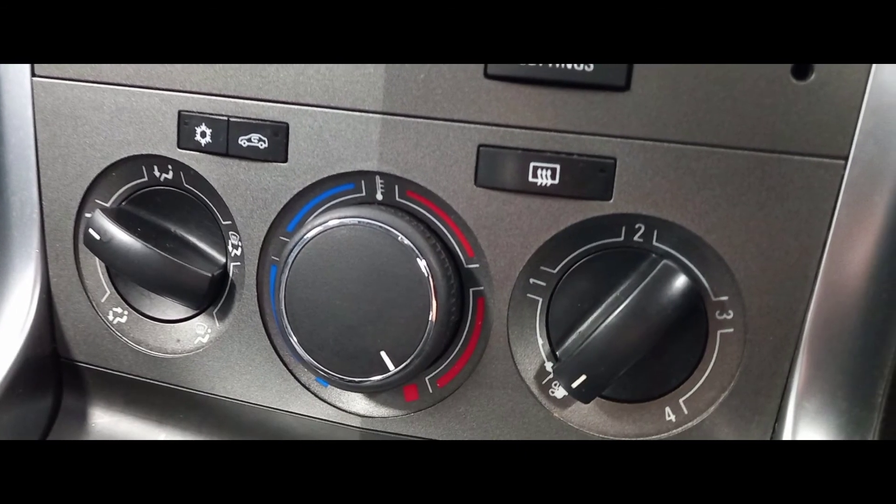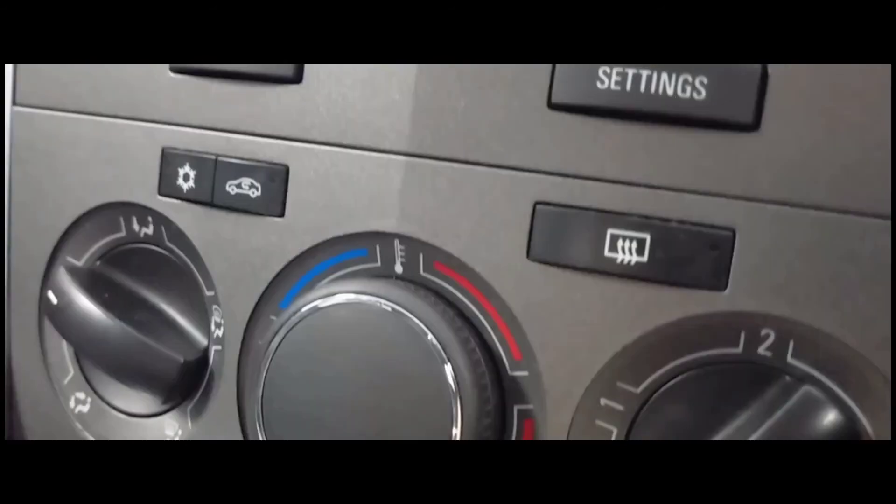And just below that we have the incredibly useful air conditioning unit, which can heat up and cool down the car effortlessly.